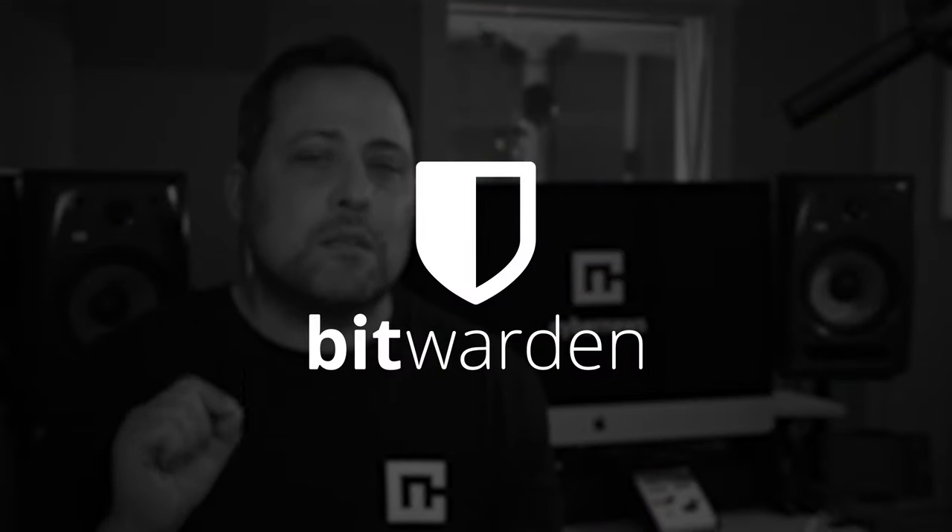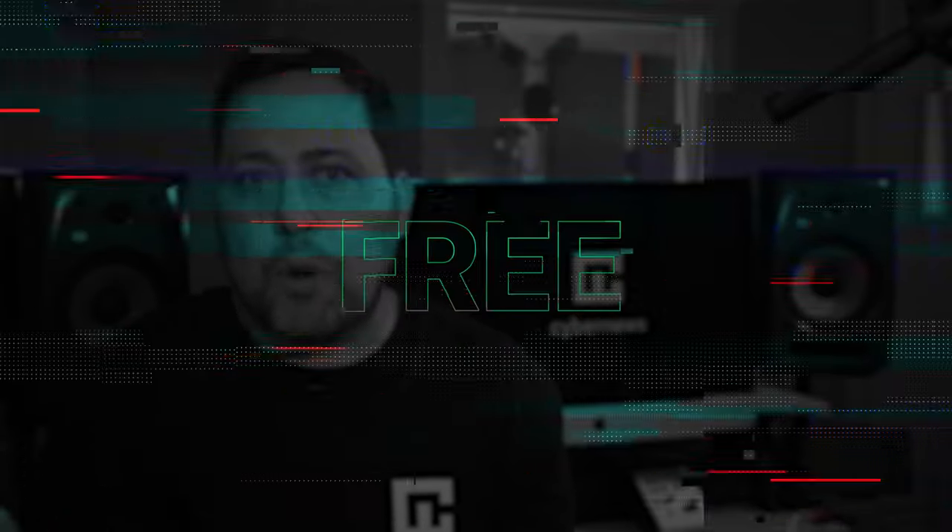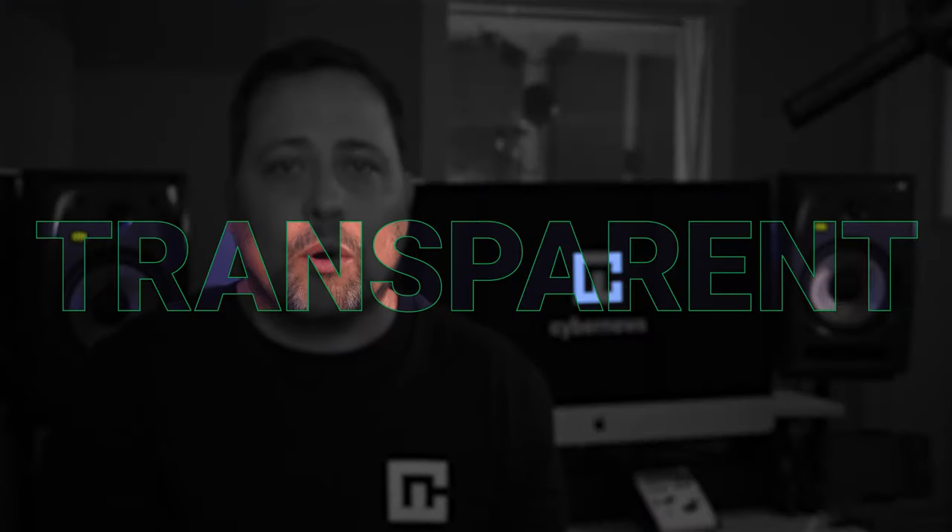Overall, Bitwarden is a solid password manager. It's secure, user-friendly, free, and even the premium options are affordable compared to other password managers. I also appreciate that the company is transparent regarding its audit findings and its remediation efforts. Their customer support could certainly use some work to make it more accessible, and I'd prefer if they stored their data in a more privacy-friendly country, but that's not a deal-breaker in my opinion.